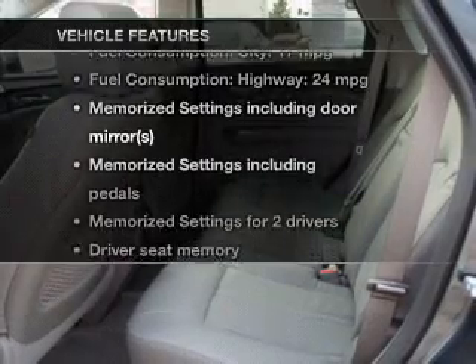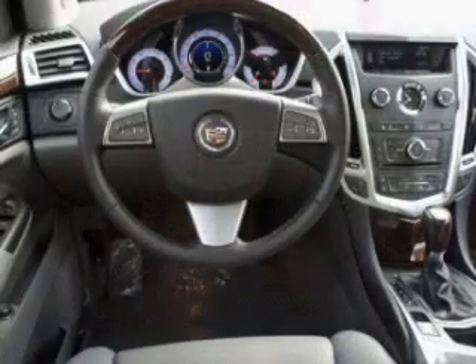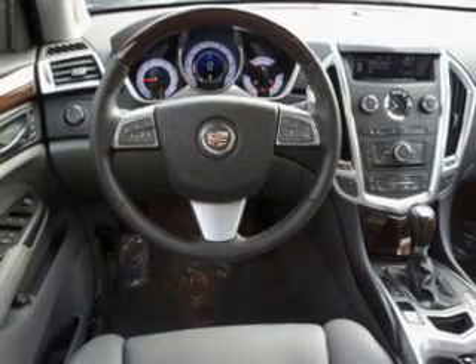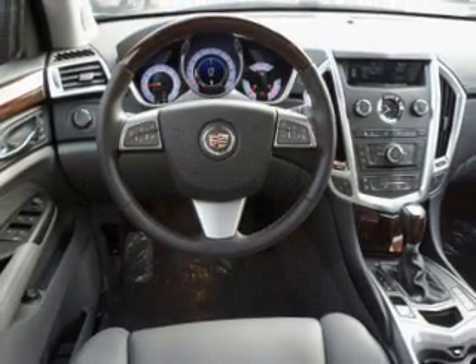Plus, enjoy these notable features included in this vehicle: leather seats, power door locks, power windows, cruise control, Bluetooth wireless, and AM FM stereo with a CD player and satellite radio.